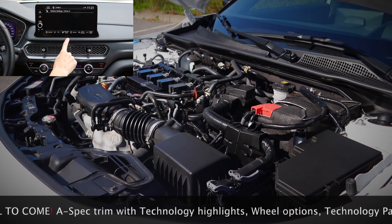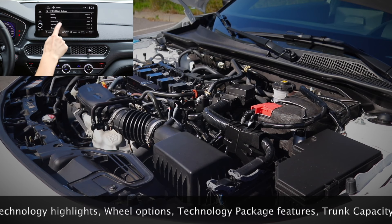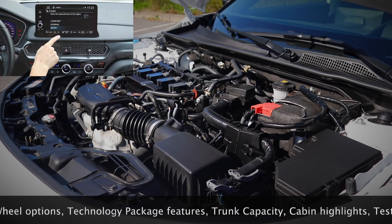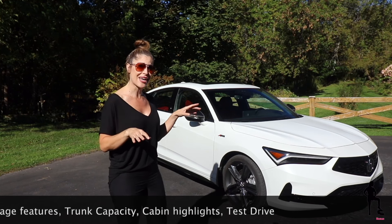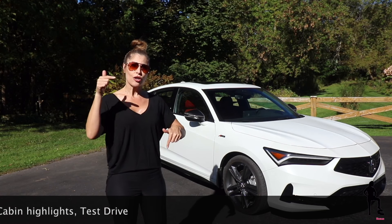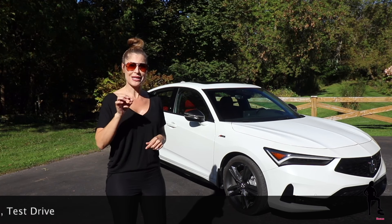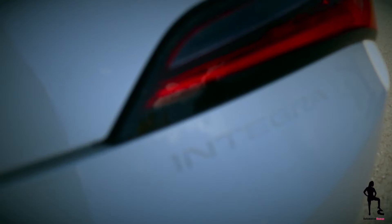You can also go through your infotainment system to select your preferred engine responsiveness from comfort, normal, and sport. If you're uncomfortable driving a manual transmission, a CVT is standard and offers slightly better fuel economy and pricing. Look down in the description for a side-by-side comparison of pricing and fuel economy between the CVT and the manual transmission option.